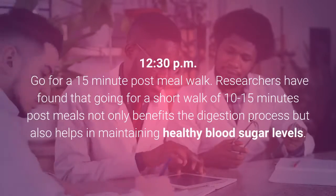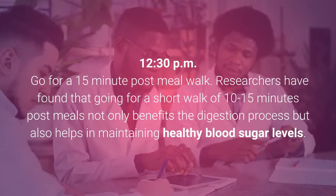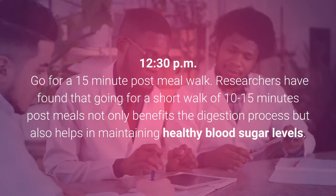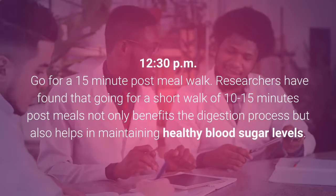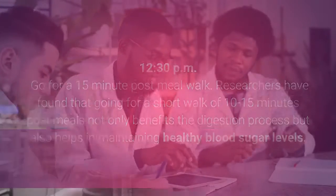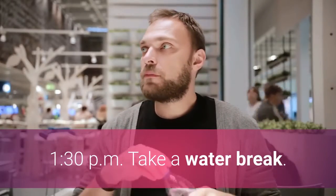12:30pm: Go for a 15-minute post-meal walk. Researchers have found that going for a short walk of 10-15 minutes post-meals not only benefits the digestion process but also helps in maintaining healthy blood sugar levels. 1:30pm: Take a water break.